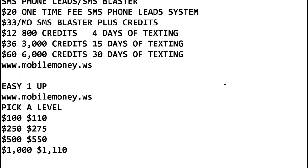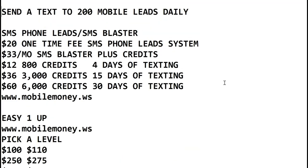You can send one text message to 200 mobile leads with SMS phone leads, which is the website I showed you. It's $20 one time for SMS phone leads. And if you want to send the blaster — the 200 a day — it's $33 a month. So it's going to be $20 one time, $33 a month. You're going to need credits to do that, so you decide which package you're going to use.